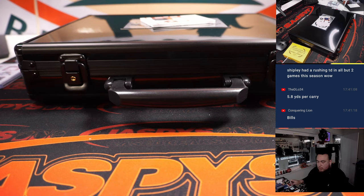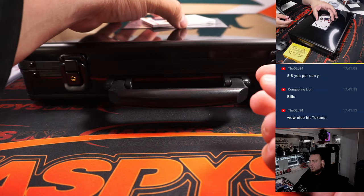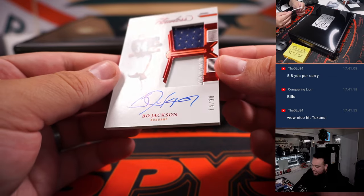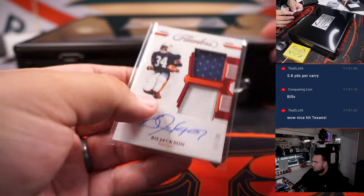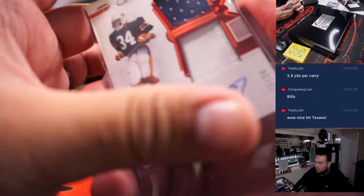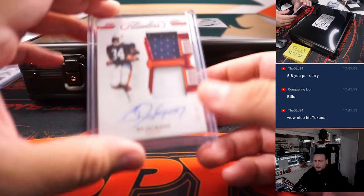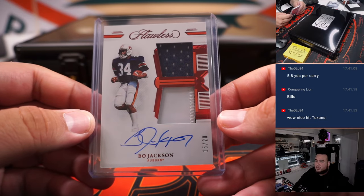Alright, and last one — a little Bo Jackson, fifteen out of twenty, dual relic and auto. And of course in baseball he did play for multiple teams, but in football he was only a Raider. Yes, only a Raider — Las Vegas Raiders, Timothy straight up.